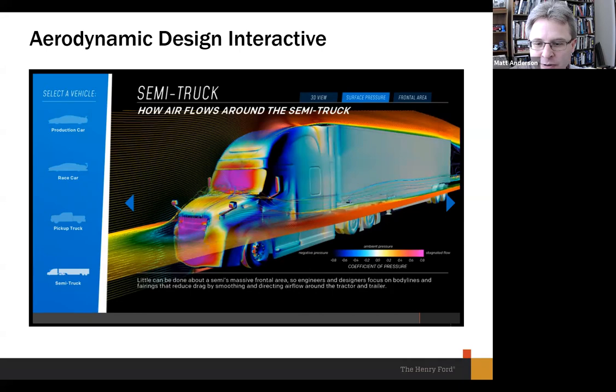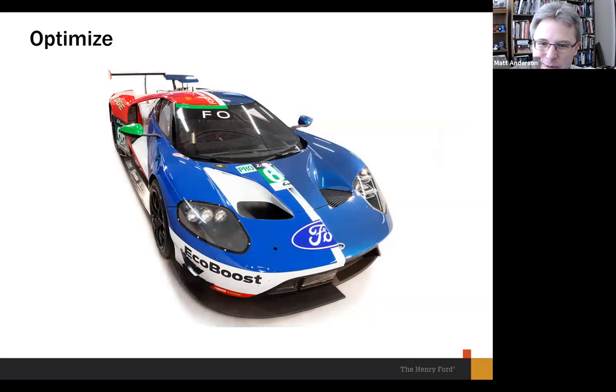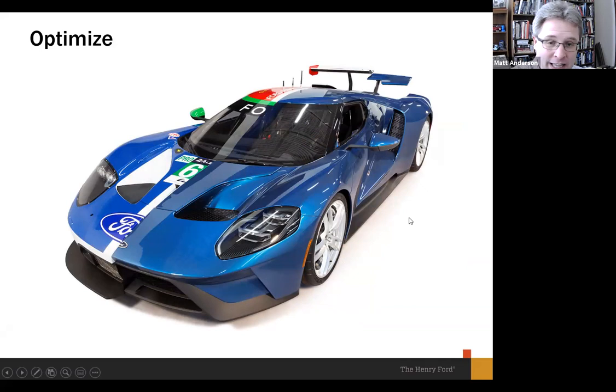Our optimized car is perhaps the most fantastic piece we have — and it seems strange to say that considering we have a race-winning car in there. Multimatic built for us a half-and-half car: one half is the racing version of the GT, the other half is the street version. I can't say enough about the phenomenal job they did with this vehicle — it really is beautiful to see how it comes together. The story here is not how different the two halves look, but how similar they are.